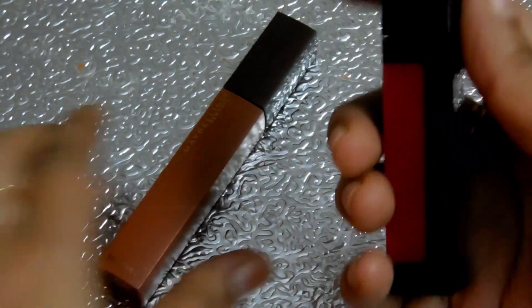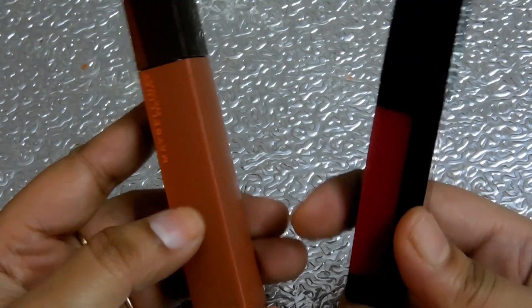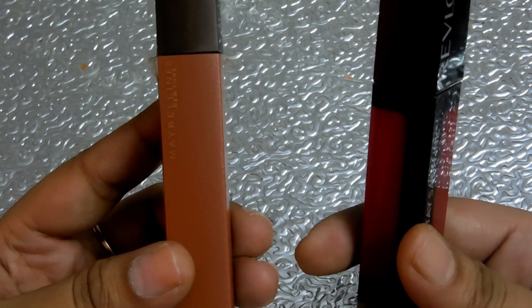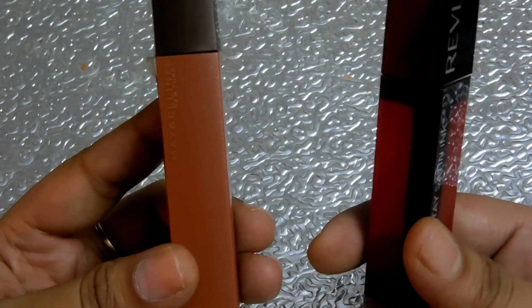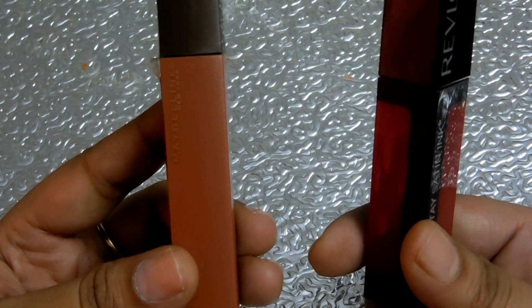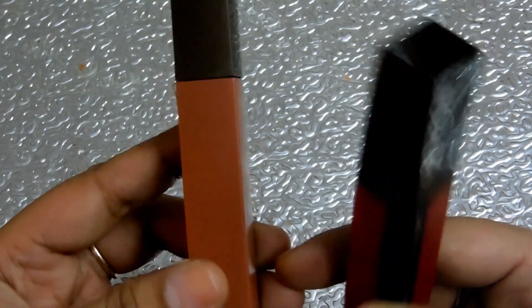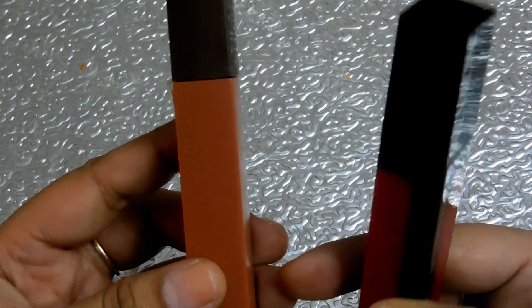However, from my experience, in comparison to Maybelline, this Revlon does not stay for long and is not as long-lasting.